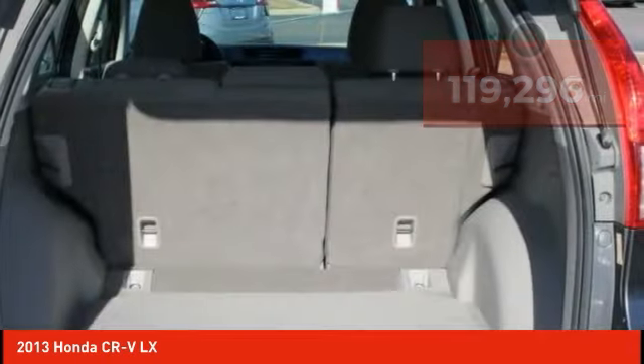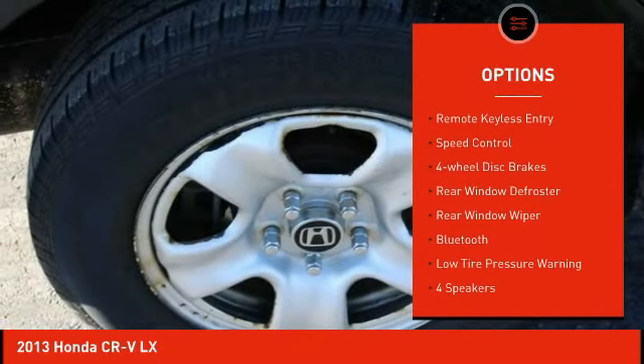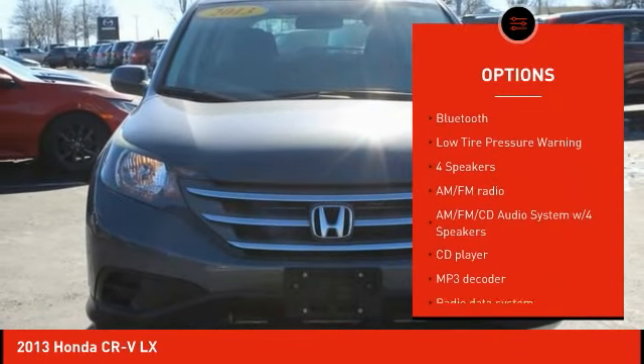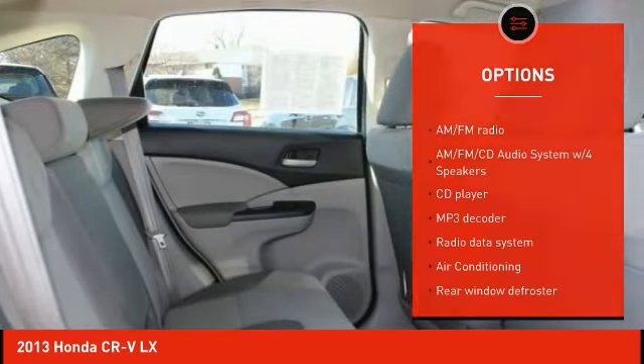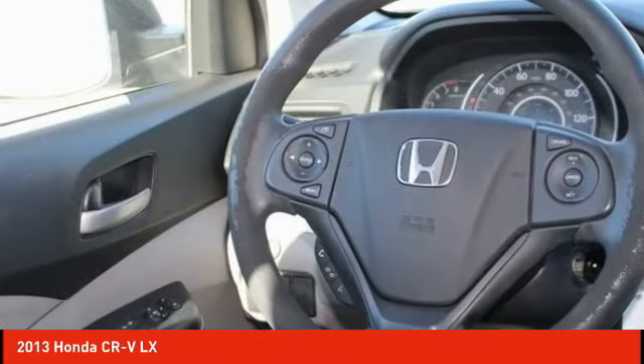Here are some of this vehicle's great options: electronic stability control, brake assist, traction control, remote keyless entry, speed control, four-wheel disc brakes, rear window defroster, rear window wiper, Bluetooth, and low tire pressure warning.